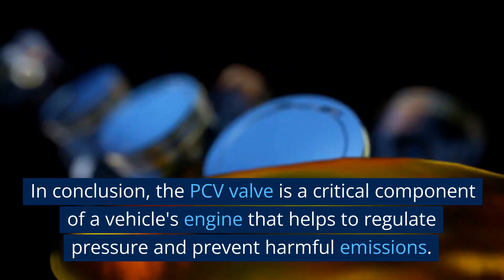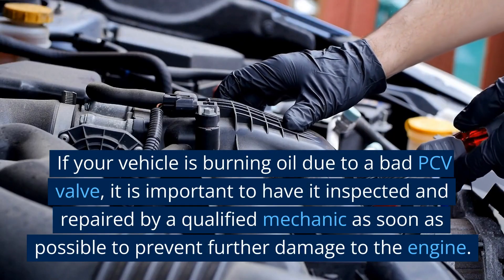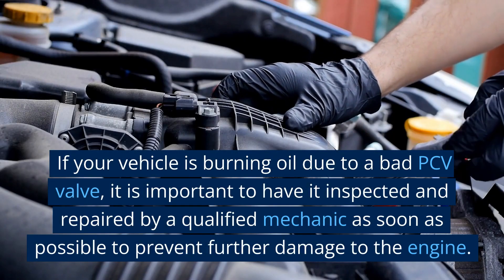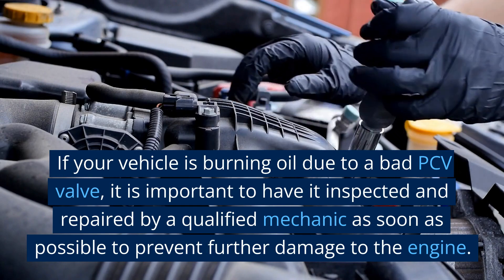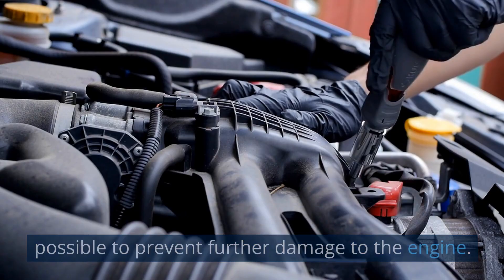In conclusion, the PCV valve is a critical component of a vehicle's engine that helps to regulate pressure and prevent harmful emissions. If your vehicle is burning oil due to a bad PCV valve, it is important to have it inspected and repaired by a qualified mechanic as soon as possible to prevent further damage to the engine.